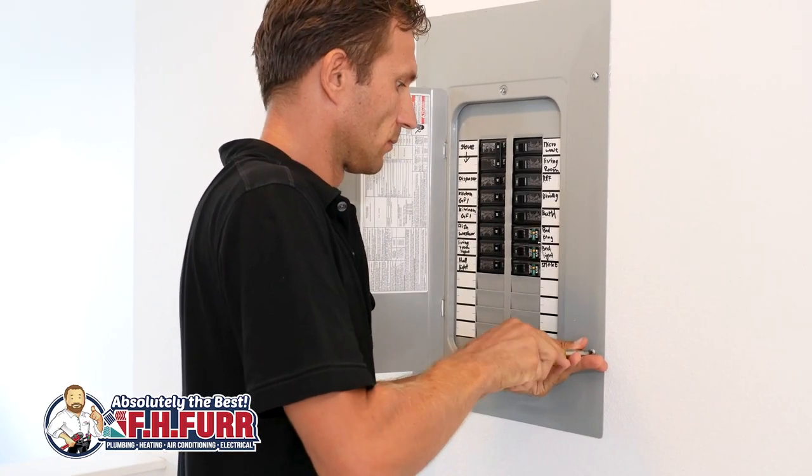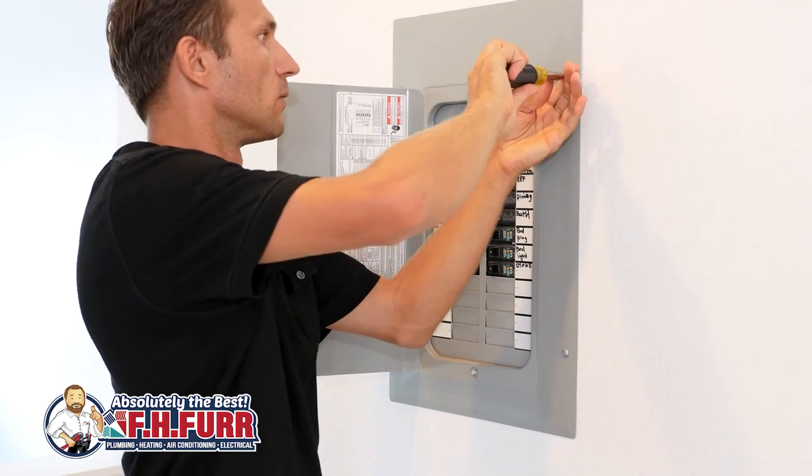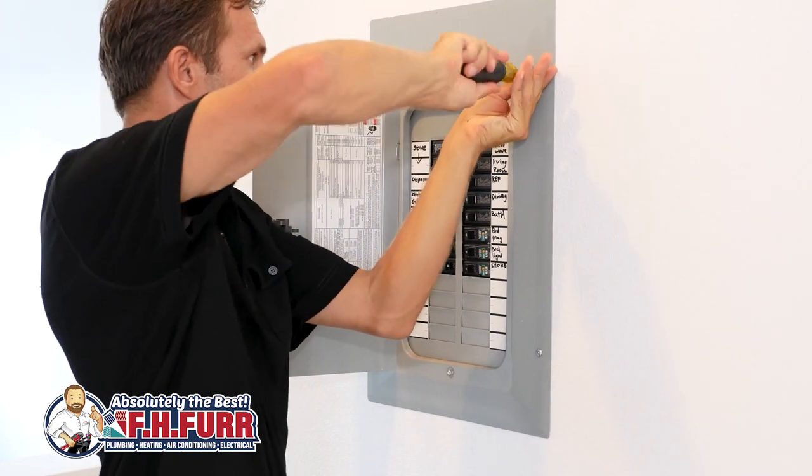Sudden surges in voltage can cause gradual damage to your electronics' internal components, leading to premature failure. The whole home surge protector acts as a barrier, preserving the integrity of your appliances and electronics.